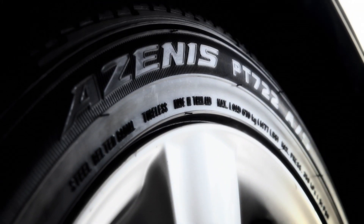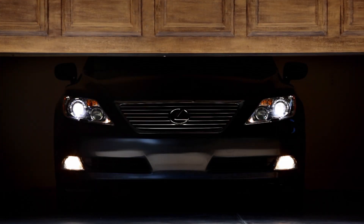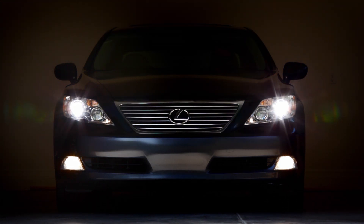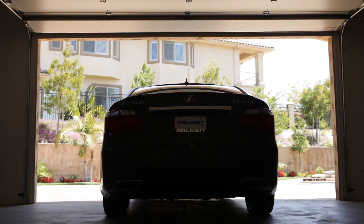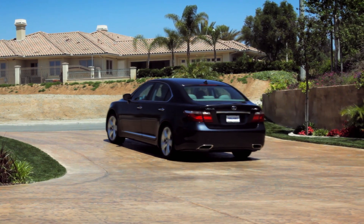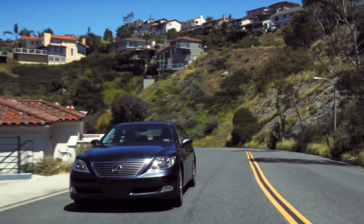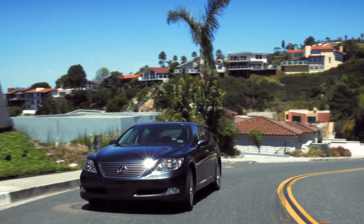Experience the luxury that comes from a higher caliber of tire for a higher caliber of automobile. Introducing the Azenus PT722, the ultra-high performance all-season touring tire from Falcon Tire, designed from the ground up to deliver a perfect blend of comfort, style, value, and performance. The PT722 is engineered to get the most out of modern luxury vehicles.